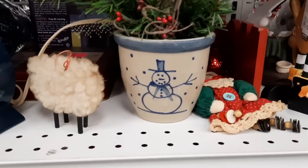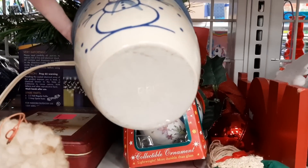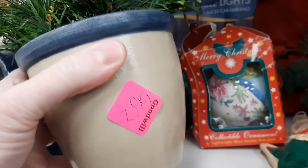This was some art pottery — those two pieces were attached. And here is that BBP — Beaumont Brothers Pottery crock — with a snowman and a light inside. Look at that. Only $2.99.